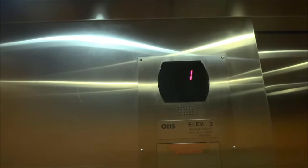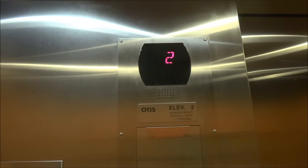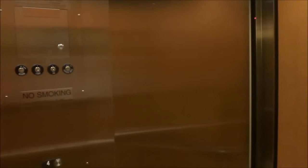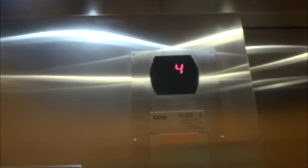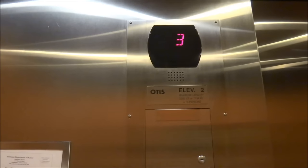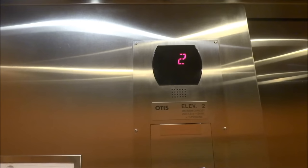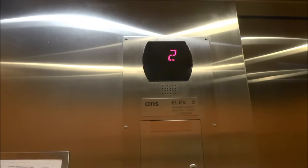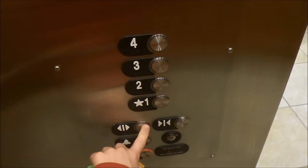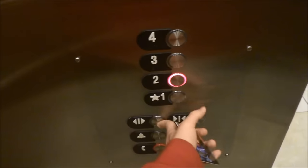Let's go up to 4 and listen to the motor. Go to 1. Going up? Going to two, right? Let's go to three.